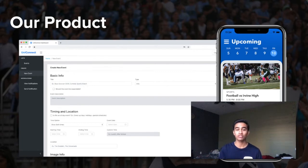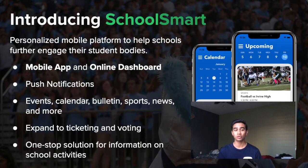The mobile app will feature an intuitive layout where students can view data corresponding to the app's seven main features: Announcements, Bulletin, Calendar, Sports, News, Video, Ticketing, and Voting.